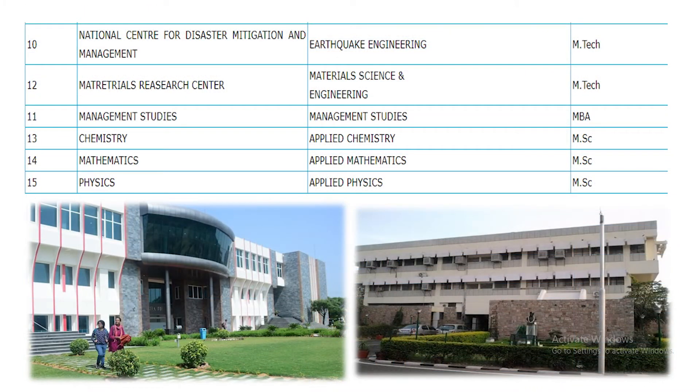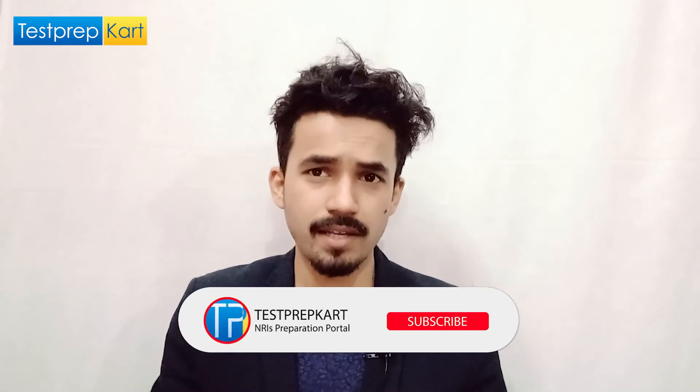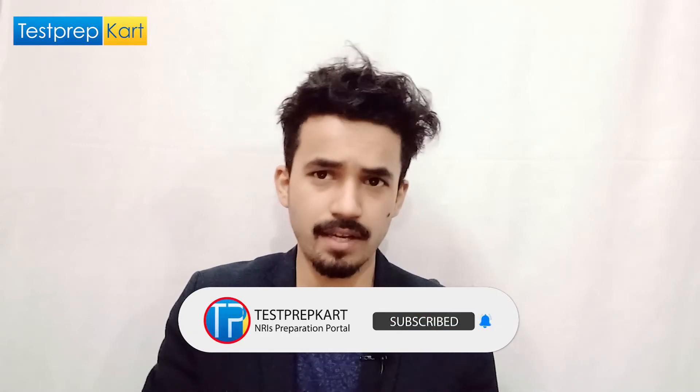Other PG courses include M.Tech in Earthquake Engineering and Material Science and Engineering. You can do MBA in Management Studies with specializations in HR, Finance, and Operations. For M.Sc, you have options like Chemistry, Physics, or Mathematics. There is also a PhD option — the PhD admission portal opens twice a year. Visit the site for fair information about PhD admissions.